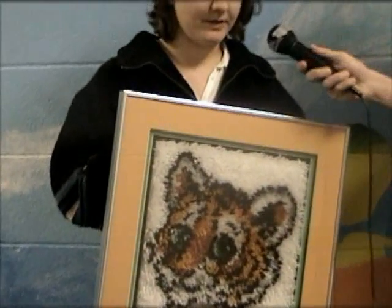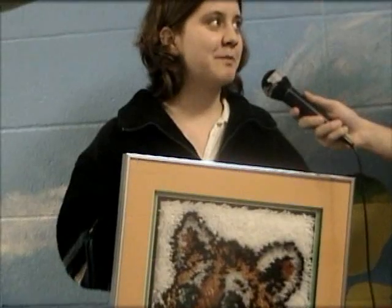Where did you get the idea? I was just walking in the store and I saw something like this and I was like, you know, how neat it would be to just start something new.